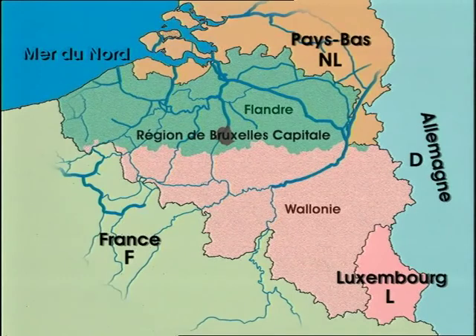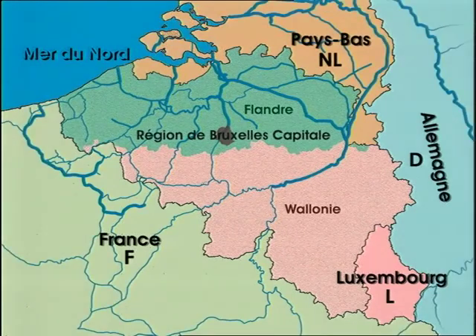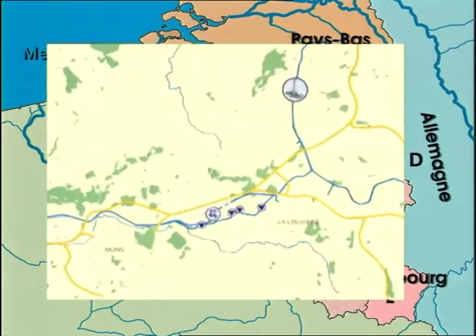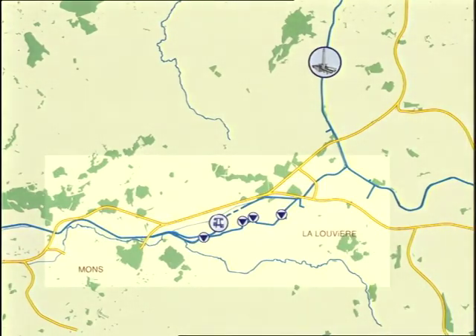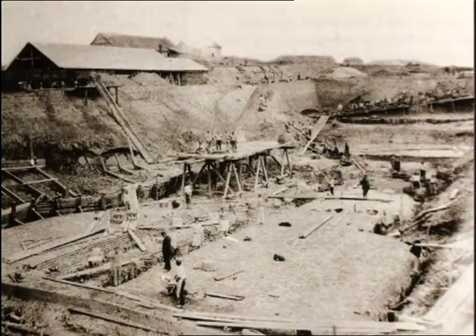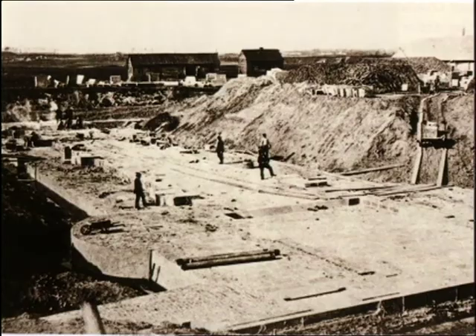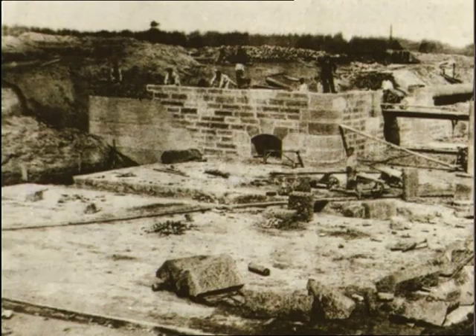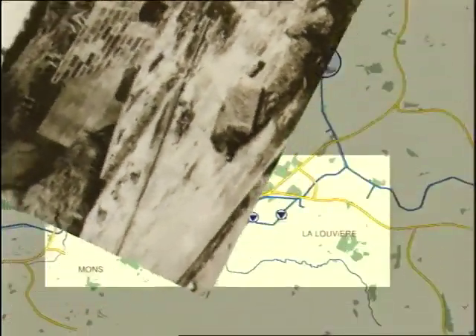The Industrial Revolution in the 19th century gave rise to major industrial development, particularly in the province of Hainaut. There were few natural waterways in the area, and so much work was done to create a large network of canals. The Canal du Centre, which runs through the province of Hainaut, spans the 24 kilometres between Mons and Seneff and is the main waterway connecting France, the port of Antwerp, the Netherlands and Germany. Work on the canal began in 1882 and was completed in 1917, creating a link between the Escaut and Meuse basins.